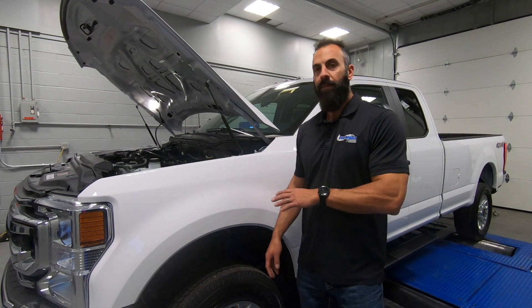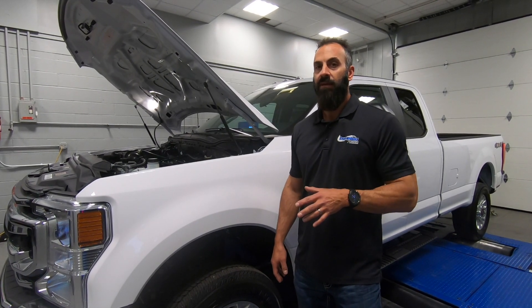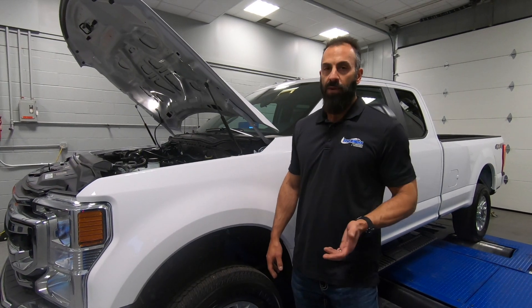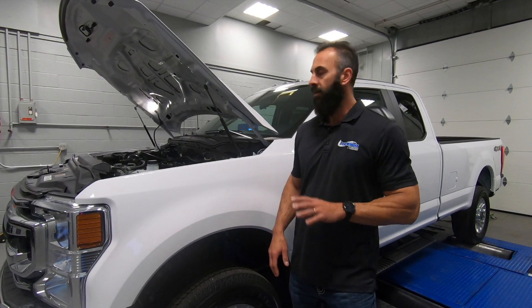We're going to go out and make some baseline pulls in this thing. Show you what this thing does in the 87 octane tune, and then we're going to put 93 in it and see what that does for gains. Stay tuned for a lot of cool things to come in this engine and this truck.